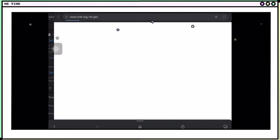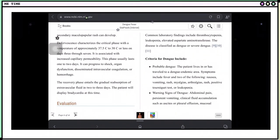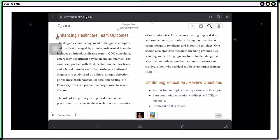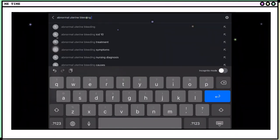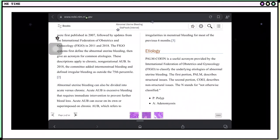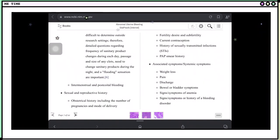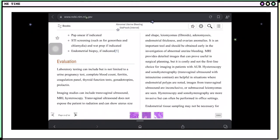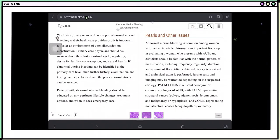Now let's take a quick tour on Statpearls. We can try searching dengue, and we can see here different information such as etiology, epidemiology, pathophysiology, history and physical examination, evaluation, possible treatment and management, and differential diagnosis. We can also try searching abnormal uterine bleeding on Statpearls, and we can see the same information — etiology, epidemiology, pathophysiology, history and physical examination findings, how to evaluate the patient, possible treatment and management, differential diagnosis, prognosis, complications, and down to patient education.